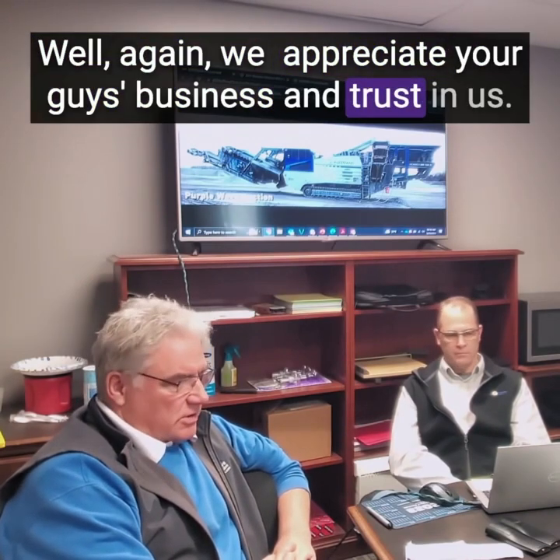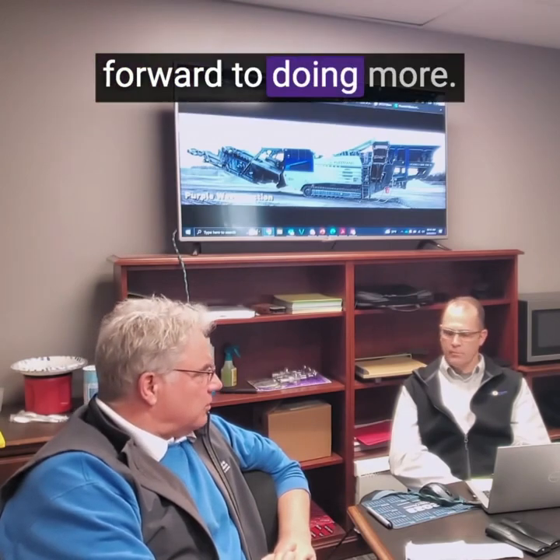We appreciate your guys' business and trust in us. I hope we have done a good job for you and we look forward to doing more.